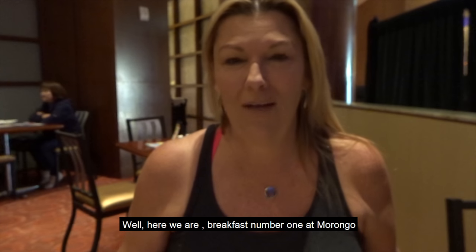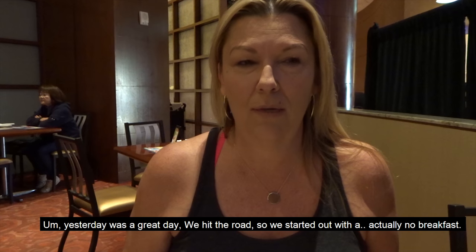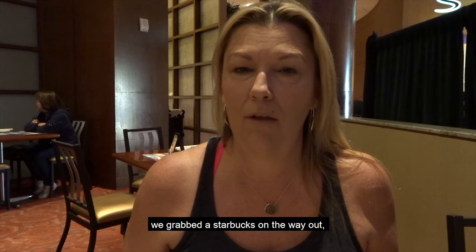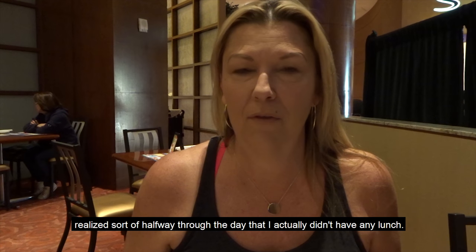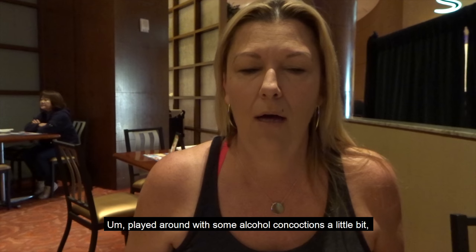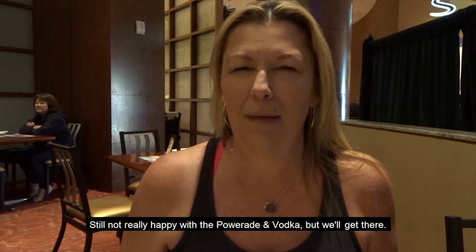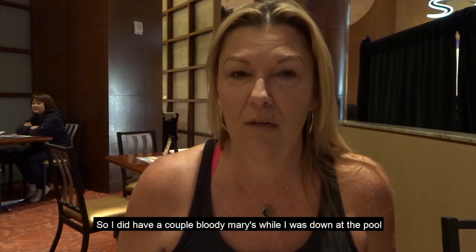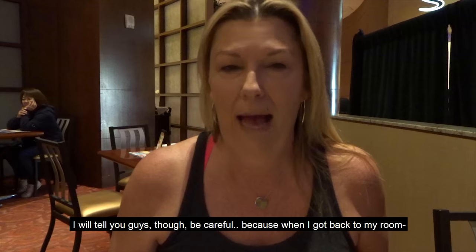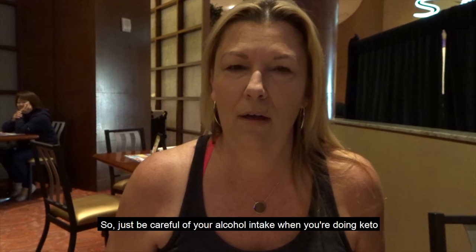Here we are at breakfast number one at Morongo. Yesterday was a great day. We hit the road and started out with actually no breakfast — I had my golden coffee in the morning and we grabbed a Starbucks on the way out. Realized halfway through the day that I actually had to eat lunch, so I grabbed a cup of macadamia nuts. I did have a couple of Bloody Marys while I was out at the pool. Be careful — when I got back to my room after two Bloody Marys it was a little losing. So just be careful.